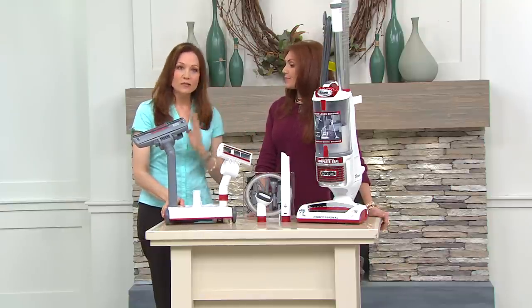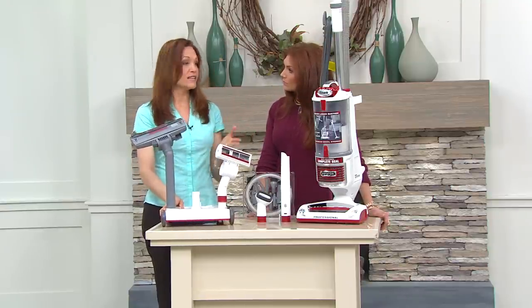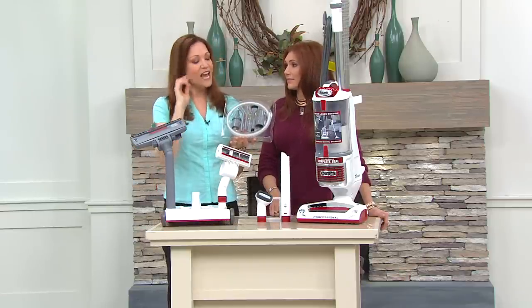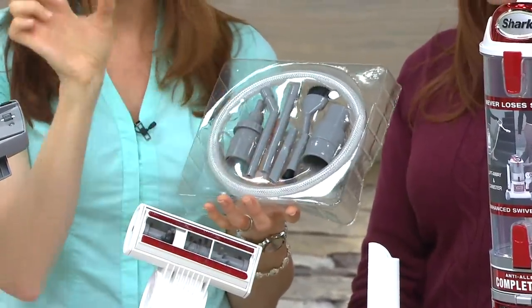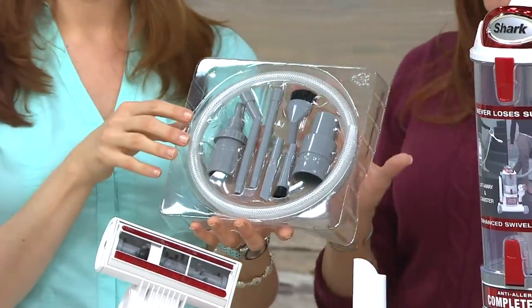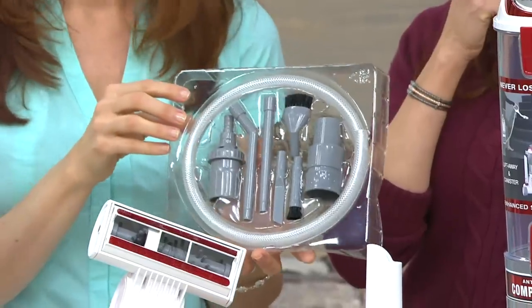You get the caddy — that's a lifesaver if you've got tile and throw rugs all over the house. You also get the detail pack — it works really well. It has a suction diffuser that takes all that power and makes it usable with tiny little tools. Think computer keyboards, car detailing — the car detailing is phenomenal.